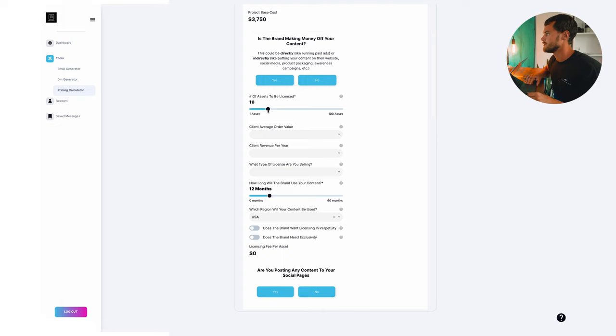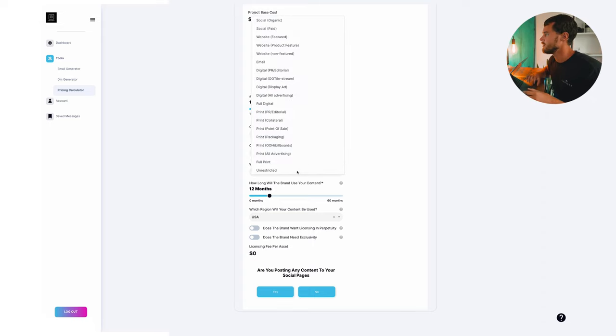We click yes that the brand is making money off our content, which allows us to charge a license fee. The client wants 15 images. For client average order value, we guesstimate based on brand type — restaurants might be in a certain range, resorts in another, clothing companies somewhere else. Let's say it's a resort in the $1,000–$5,000 range. For client revenue per year, we estimate accordingly. Then for the type of license — the use case — if they want YouTube ads and TikTok ads, we might go with something like 'digital all advertising' to encompass all digital advertising types.